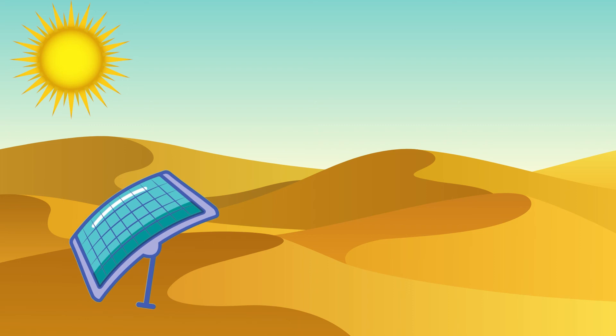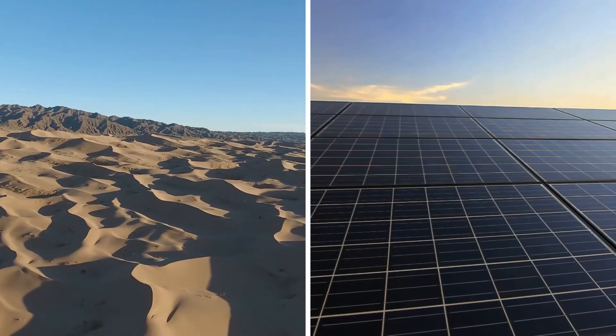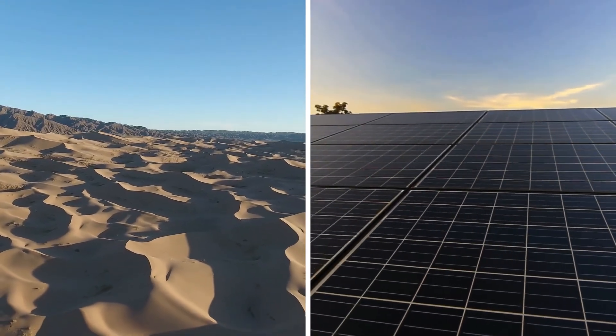If we could harness the incredible solar energy from this part of the world using solar panels, would this end our worldwide dependence on fossil fuels and allow humanity to use 100% sustainable, renewable energy instead? And if it would work, why haven't we done so already? In this video, we will take a look at what would happen if we covered the entire Sahara Desert in solar panels.